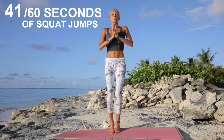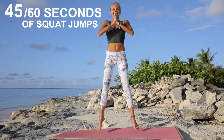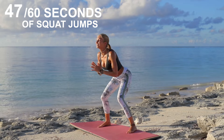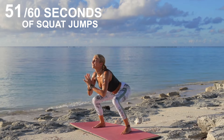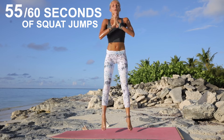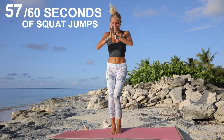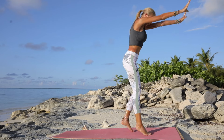You've got this, you're almost done. The clock is ticking — just keep breathing. Three, two, and one. Awesome.